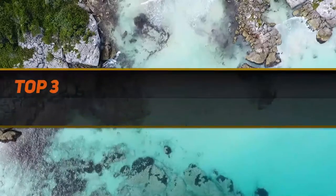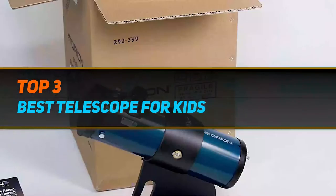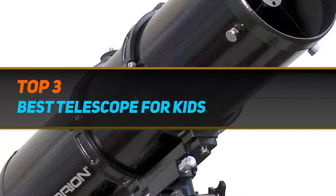Hi guys, welcome back to my channel. In today's video, we gonna check out top 3 best telescopes for kids.